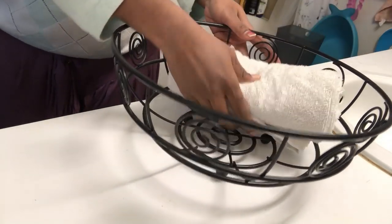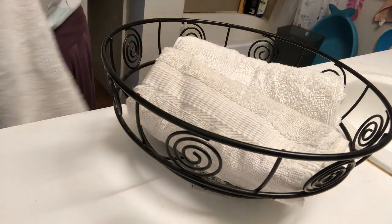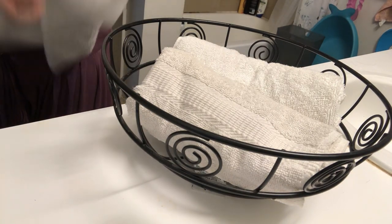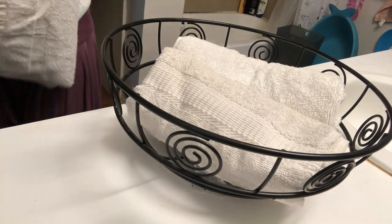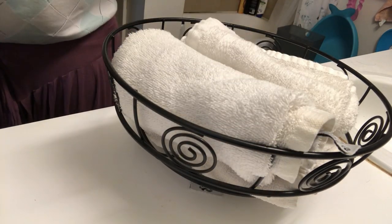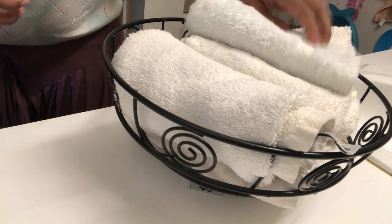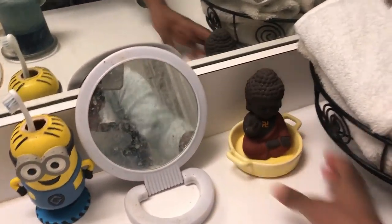This is a basket for the bathroom — hand and face towels organized inside. I'm using the same basket. You can clean it with disinfectant wipes — first wash it with water and then disinfectant.